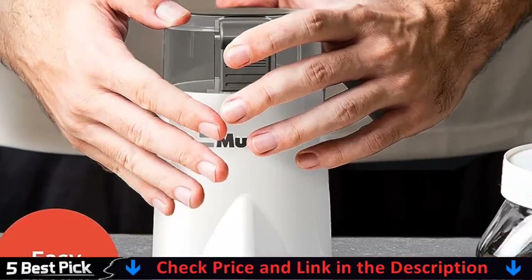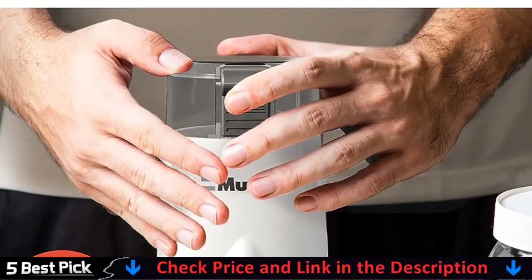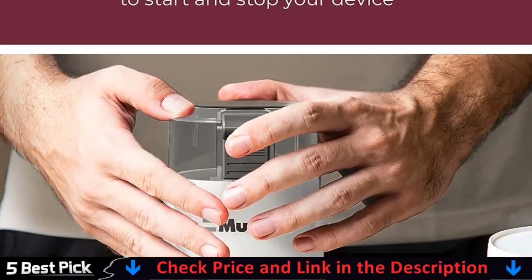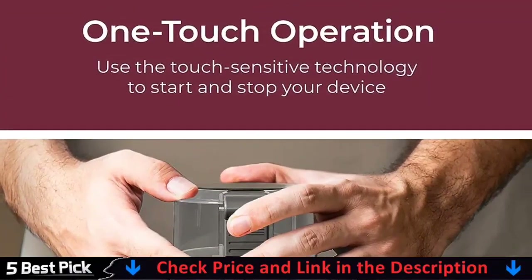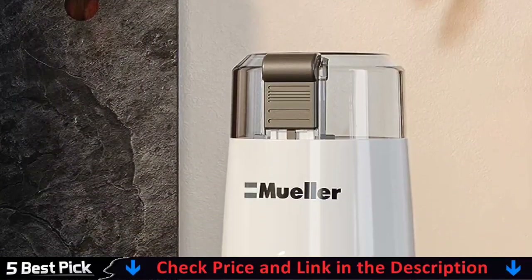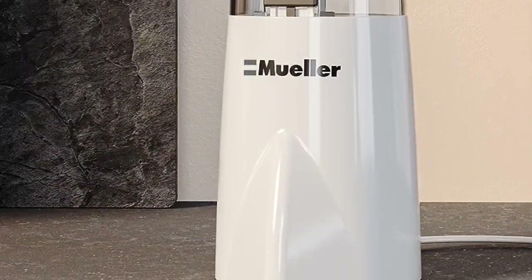Muller Austria Burr Coffee Grinder is simple to use. The coffee grinder's innovative rotary button 2-in-1 design simplifies and enhances the grinding process. The coffee grinder's adjustable 2 to 12 cup settings are ideal for a single cup or a large gathering.